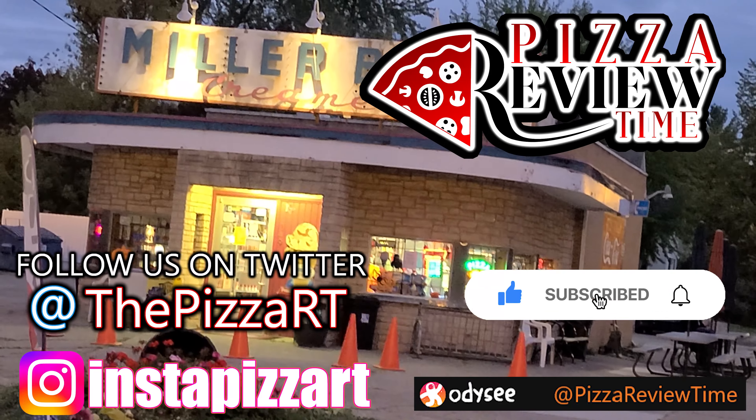Thank you for watching. If you enjoyed that, please subscribe to our channel on YouTube — you can see it in the link above. All the pizza.